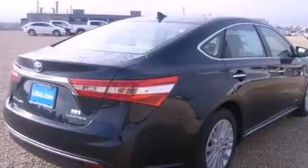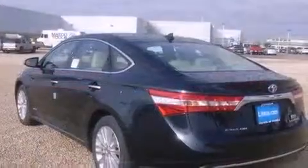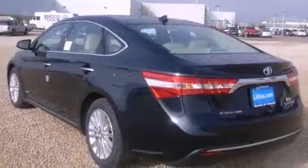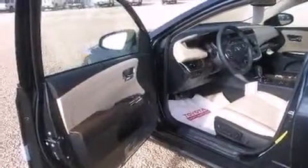A wealth of standard features mean that you no longer have to sacrifice, such as cruise control, leather upholstery, front and rear reading lights, automatic dimming door mirrors, heated and ventilated seats, front fog lights, rain-sensing wipers, and a power moonroof that opens up the cabin to the natural environment.